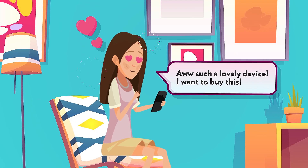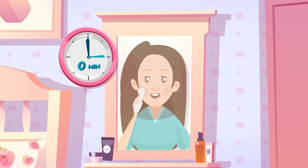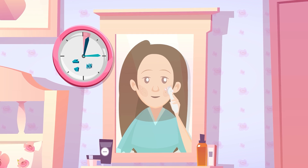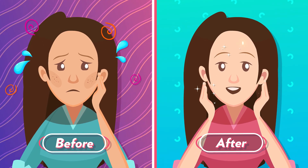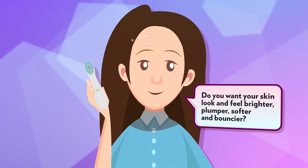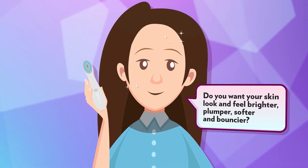Such a lovely device — I want to buy this! Do you want your skin to look and feel brighter, plumper, softer, and bouncier?